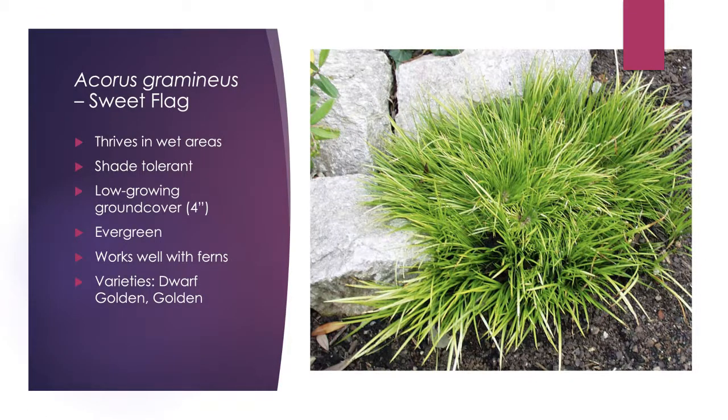Our first plant is Acorus gramineus, or sweet flag. This is one you want to use in wet areas — it likes wet feet, and if you have a full sun area that dries out, this is not the plant for you. It's a low grower, topping out at about four inches. Think of it wherever you're using ferns or hydrangeas. The dwarf golden variety has a chartreuse look, and there's a golden variety that reaches about six to eight inches. They have a tufted look that softens lines and works extremely well at the front of shaded, wet beds.